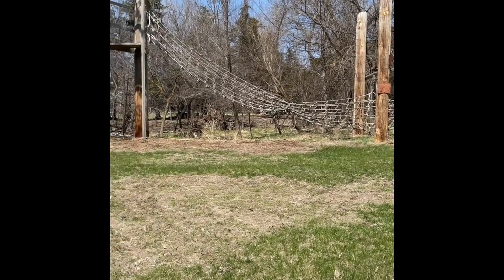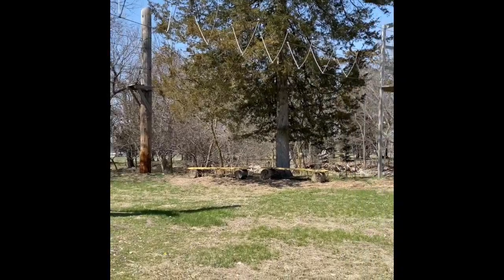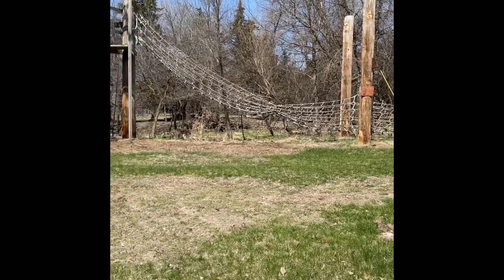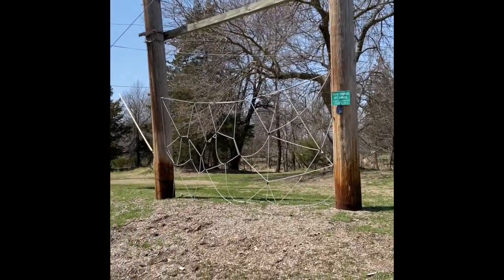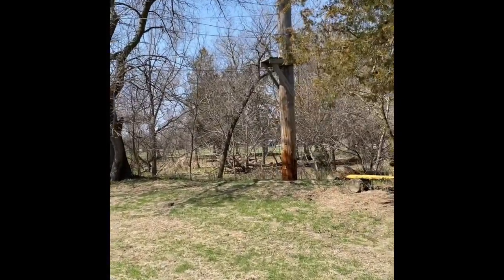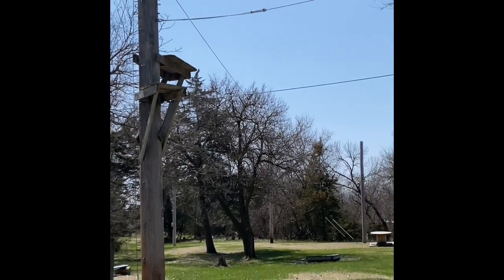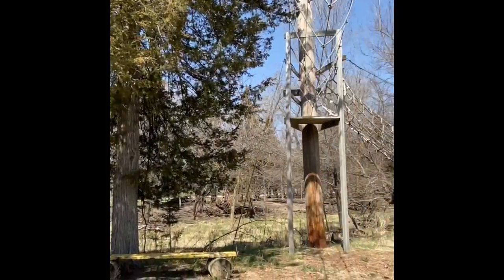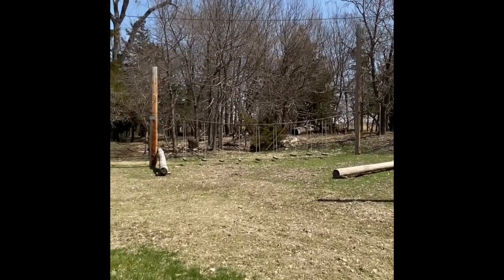This is our high ropes course on property. We have what is called a static course, which means you are hooked into the elements all on your own and do all the transferring yourself. You start at the cargo net, go up to the first platform, head across to a board, make your way across, then over to another platform. Each element gets harder and harder, and when you make it to the final platform, the best part is you get to zipline all the way down. We also have a low ropes course element for younger girls to start working their way up to the higher course.